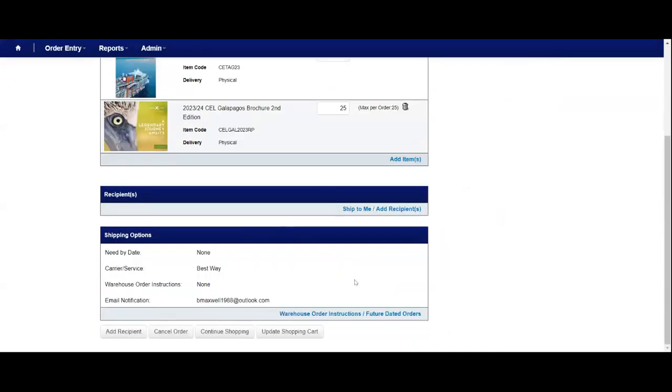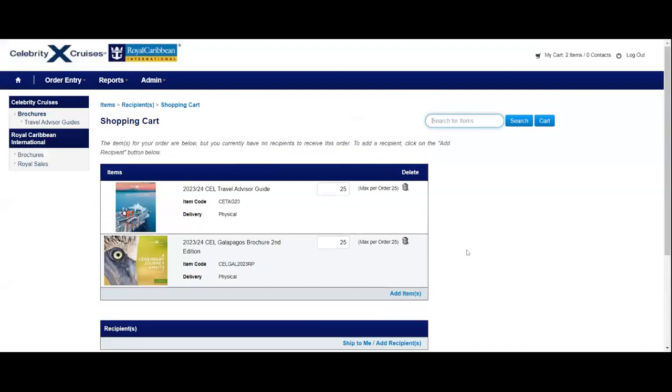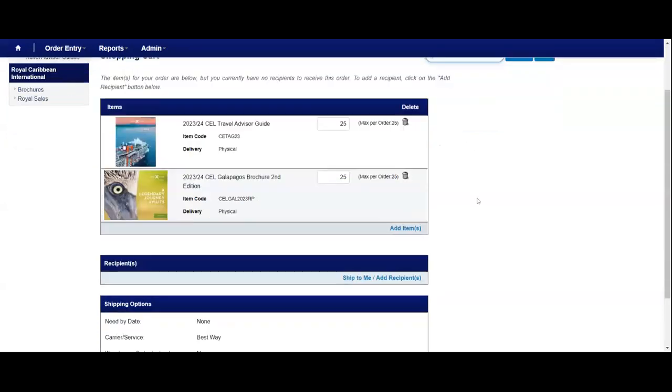A lot of our vendors will tell you a specific amount of time for how long it will take to receive that printed collateral. With Disney, I received mine within about two weeks. But with Carnival and Royal Caribbean — I ordered around January or February of this year — those took about 30 days to actually receive the printed collateral, so those do take a little bit more time.